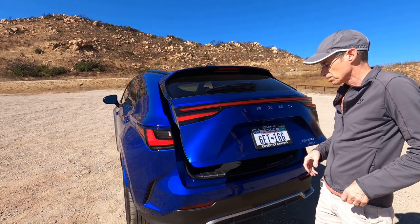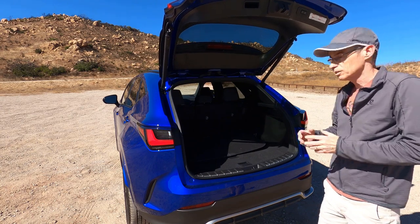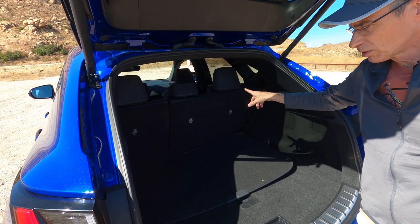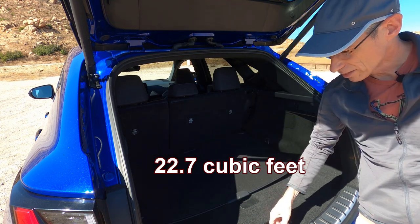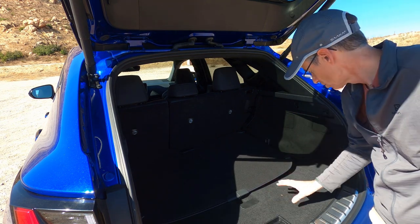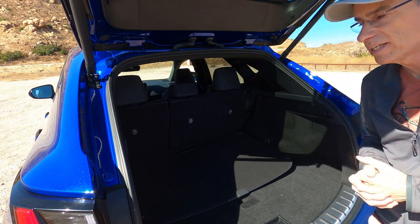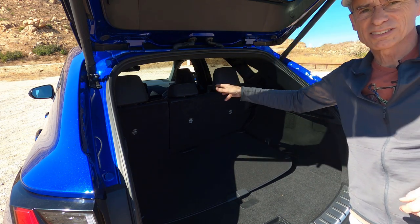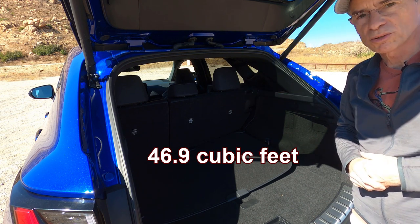On this F-Sport you get a powered tailgate. In the back you have quite a decent amount of room — with the second row up you get about 22.7 cubic feet of space. You also get a luggage cover, additional storage space inside, storage on the side as well, and a first aid kit. Put the seats down and you get about 47-48 cubic feet of space with those seats folded flat.